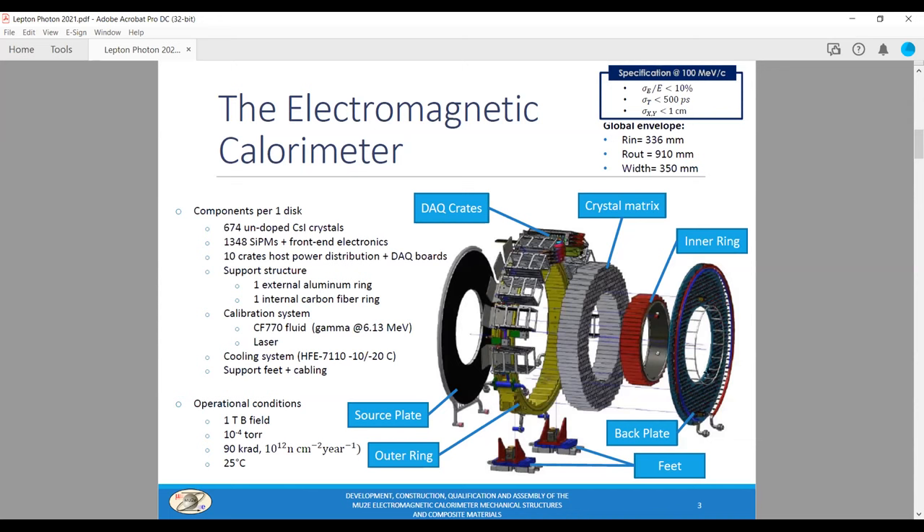The detector operates in vacuum. For this reason, we developed a DAQ solution to integrate the cooling system for the electronics in the mechanical structure. The operational conditions include a one Tesla magnetic field and 10⁻⁴ vacuum. The CsI crystals are now stored at Fermilab in nitrogen-flux cabinets to avoid water absorption. We requested from the vendor and then verified that they satisfy quality criteria in terms of physical and optical performance and geometrical tolerance.